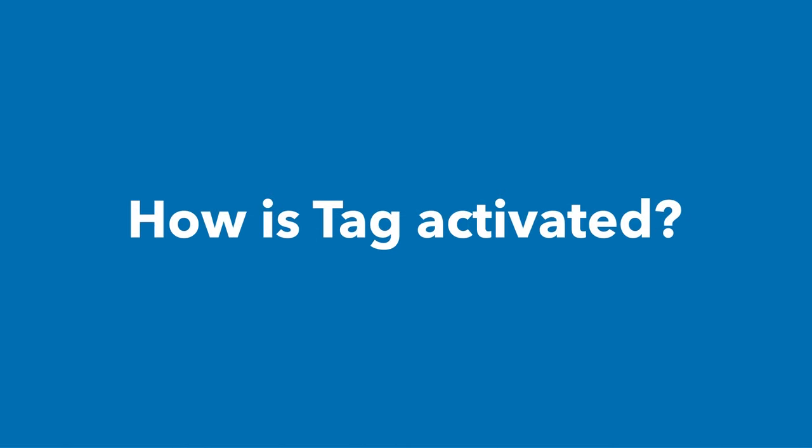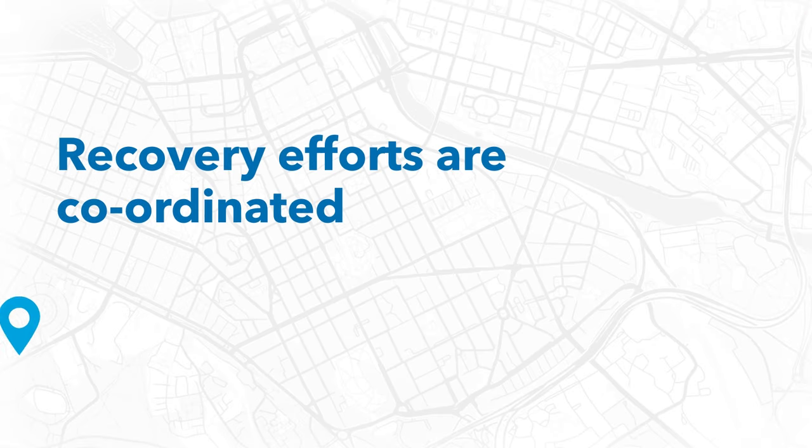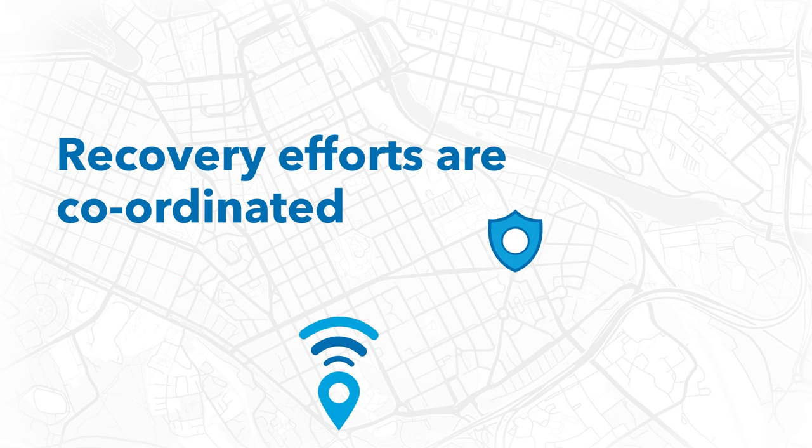How is TAG activated? If your vehicle is stolen, call the police immediately. Then report the theft to TAG so they can begin the tracking and recovery process. TAG's recovery team and local police work together to locate and recover your stolen vehicle. Your vehicle's data is only tracked and shared if the vehicle is reported stolen.